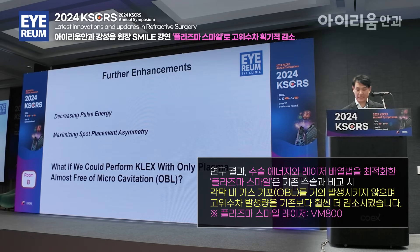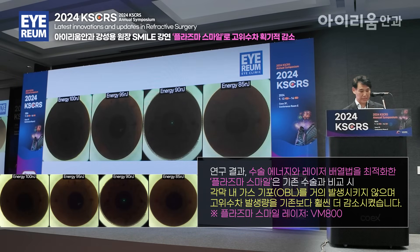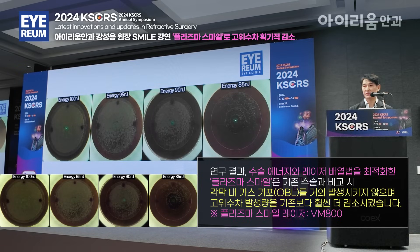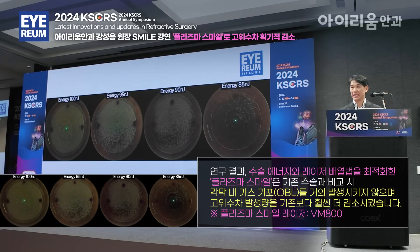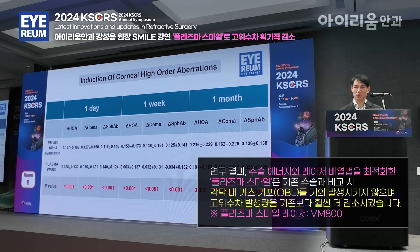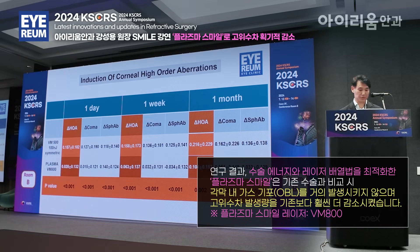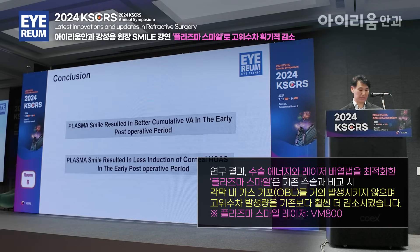What if we could perform SMILE with only plasma, almost free of micro-cavitation? This is performed at 625 mJ per cm², left 100 nJ, far right 85 nJ, all with the same energy dosage. Hardly any cavitation has been occurring in the 85 nJ group. With high-order aberrations, even on day one, there was less induction of total higher-order aberrations, which lasted until one week through to one month. This was the same for coma and spherical aberration. There was much less induced aberration in the plasma group.